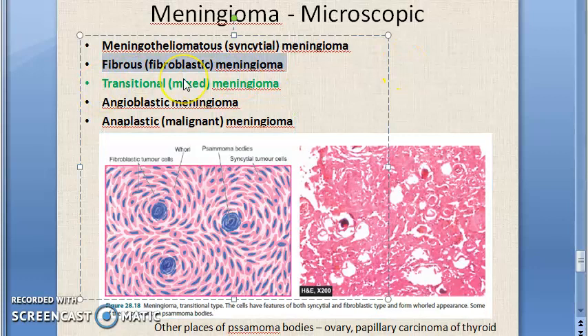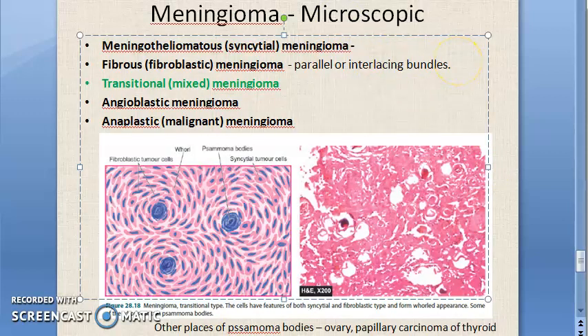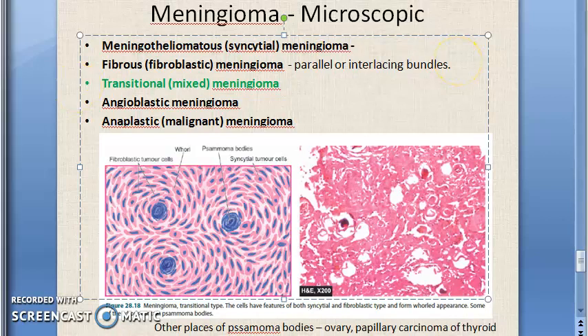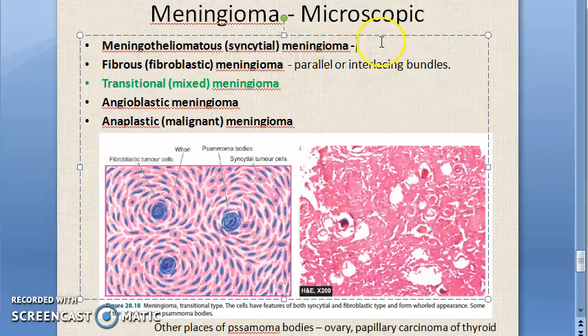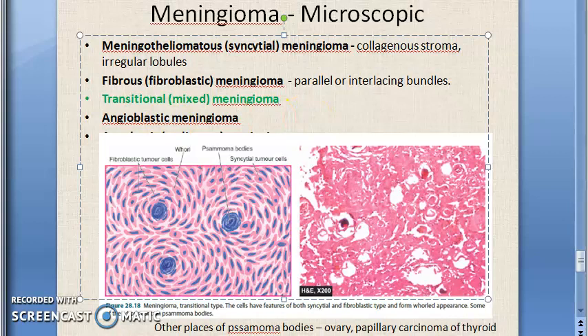Moving on to the fibrous or fibroblastic meningioma: here there will be spindle-shaped fibroblastic tumor cells in which the tumor cells form parallel or interlacing bundles. To summarize: syncytial meningioma has syncytial cells with collagenous stroma forming irregular lobules; fibroblastic has parallel interlacing bundles; transitional has features of both fibroblastic and syncytial, plus a whorl pattern.